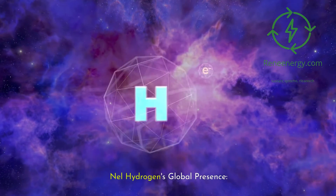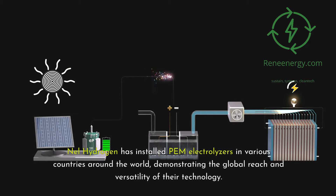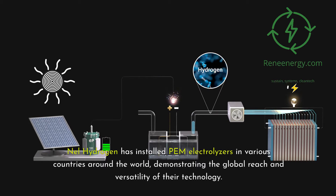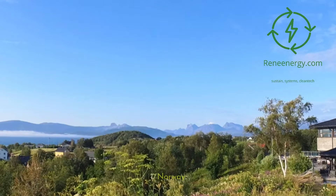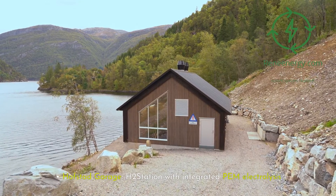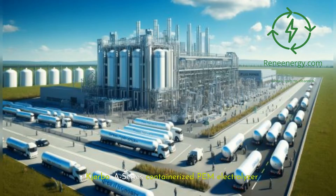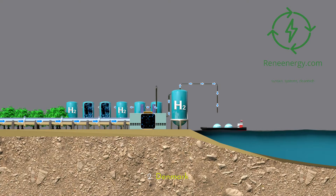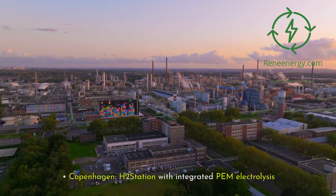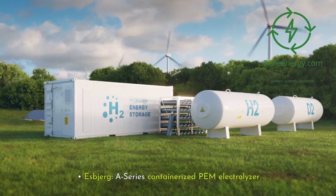Nell Hydrogen has installed PEM electrolyzers in various countries around the world, demonstrating the global reach and versatility of their technology. Notable examples include: in Norway — Hofstad Garage H2 Station with Integrated PEM Electrolysis, and Curbo A-Series Containerized PEM Electrolyzer. In Denmark — Copenhagen H2 Station with Integrated PEM Electrolysis, and Esbjerg A-Series Containerized PEM Electrolyzer.